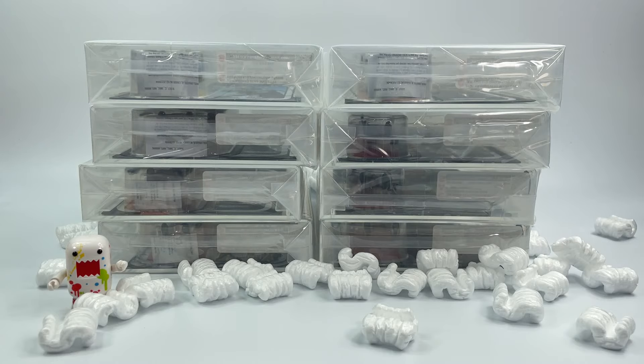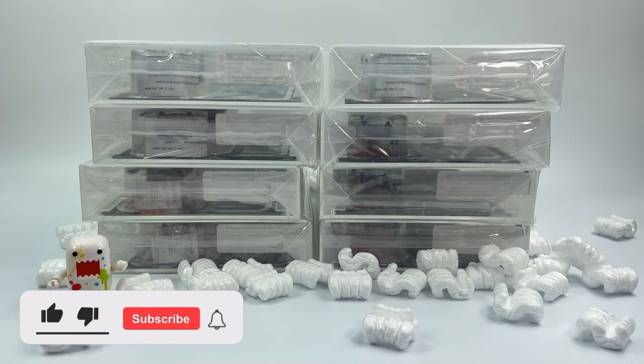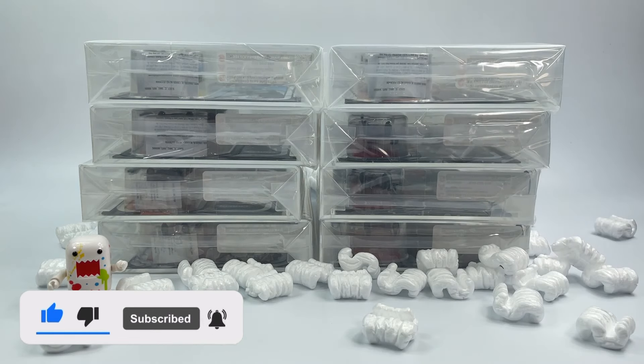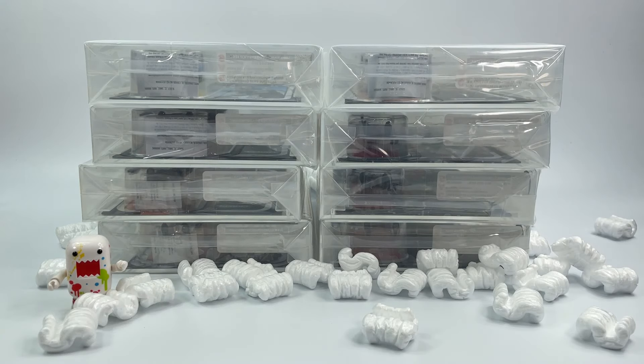What's going on guys? Mr. Domo here back again, and finally I got a shipment from Collector Archive Services. As you can see, I got eight right here — Vintage Collection figures all recently graded. Really excited about the grades.